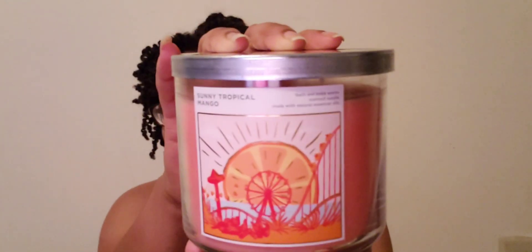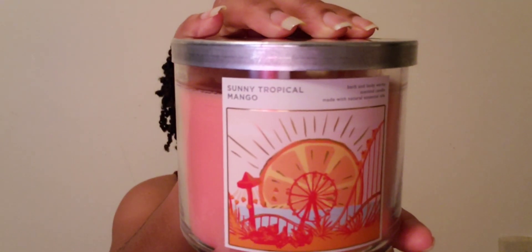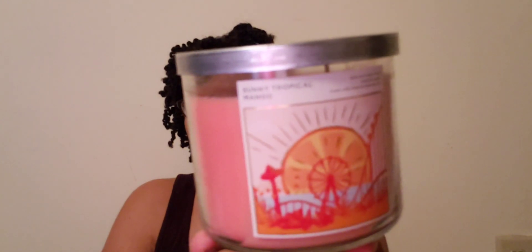This one is the Sunny Tropical Mango. The notes are tropical sugar mango, sunny pink pineapple, ripe nectar, and bright nectarine. It smells like a good smoothie — like a sherbet, just smells edible. On the first sniff I was in love with this one and just had to put it in the basket. It smells so good and amazing on cold sniff.